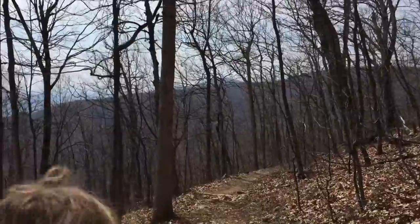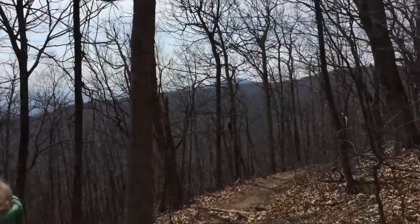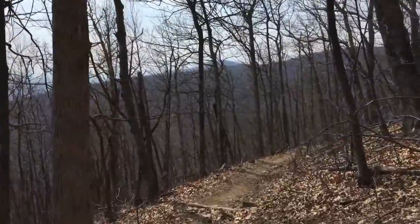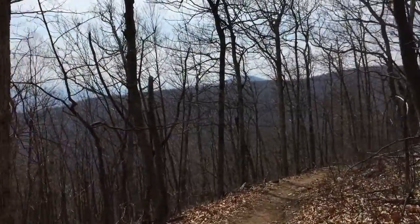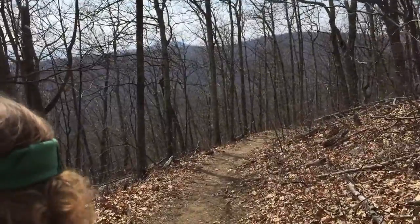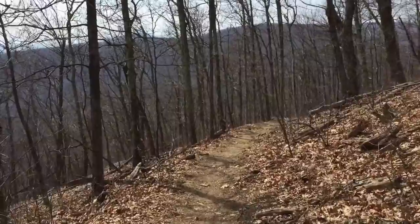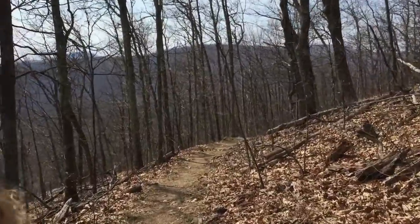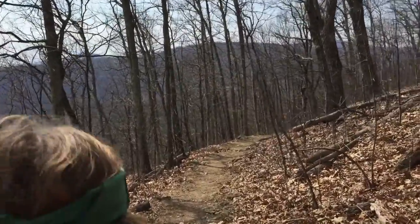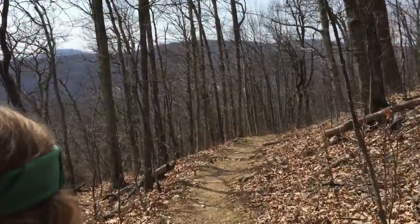So we did decide to go south after Compton Peak and continue the roughly seven miles down to Gravel Springs hut. There are a couple water sources on the way and a couple road crossings. We have plenty of places to bail out if we decide not to go the full way. It looks pretty straightforward.